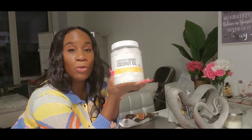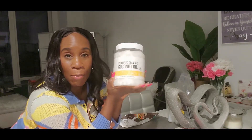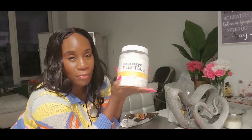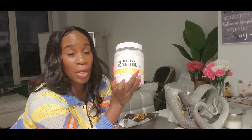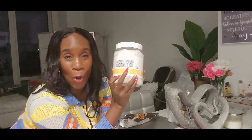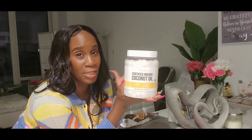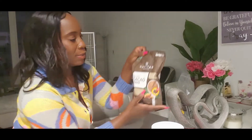My handy dandy coconut oil — I love coconut oil. I use it for my hair and my body. This is one of my staple products. Once I discovered coconut oil and started using it on my skin I never really went back to anything else. I know some people say coconut oil is canceled because their hair doesn't take well to it, but my hair loves it.